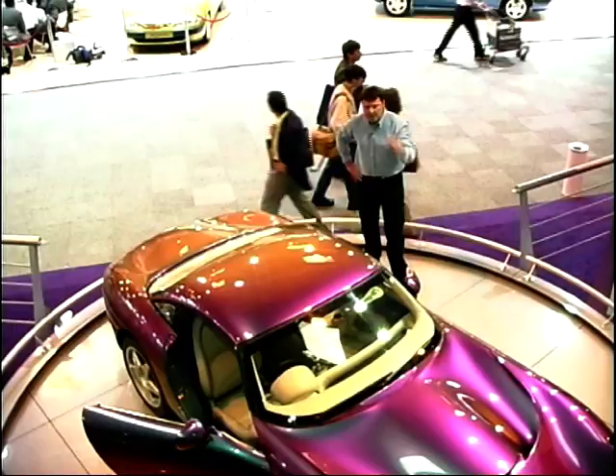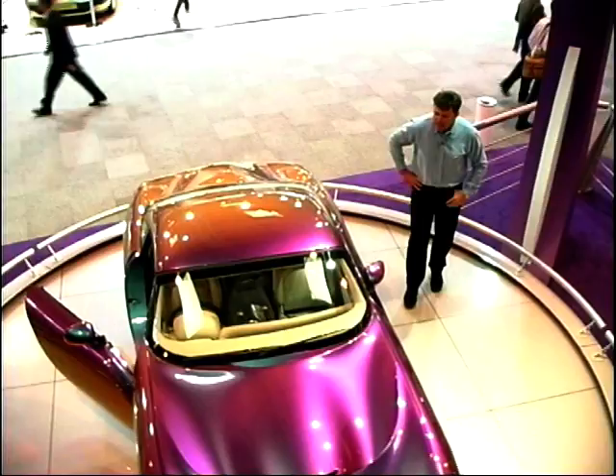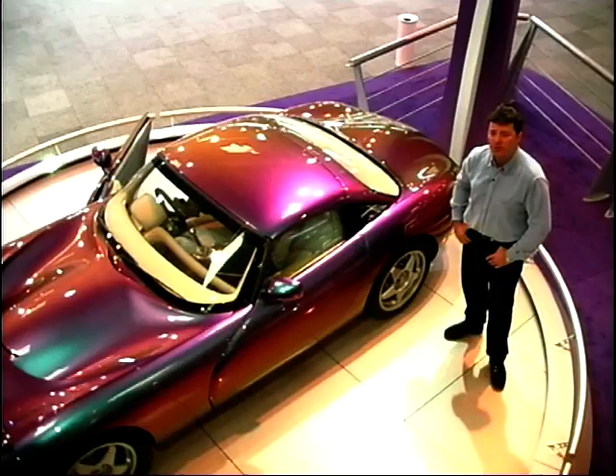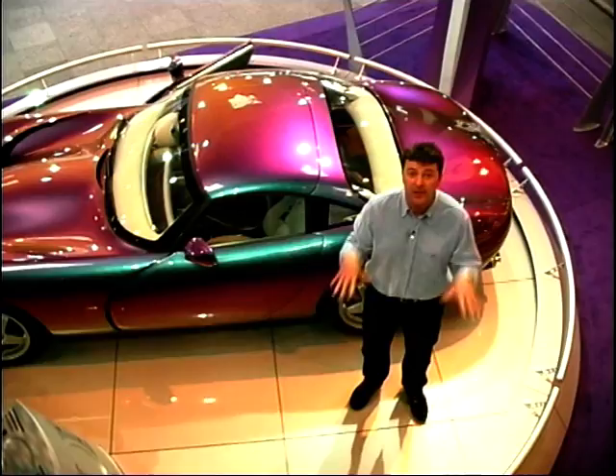TVRs can never be said to be disappointing. Their outrageous styling is always matched by their outrageous performance and thrill-a-second handling. Now this is a sort of re-modified Griffith really. It's called a Tuscan. It has a straight 6, 4-litre engine, 360 brake horsepower. It'll cost you about £38,000. And that's as much as I know really.